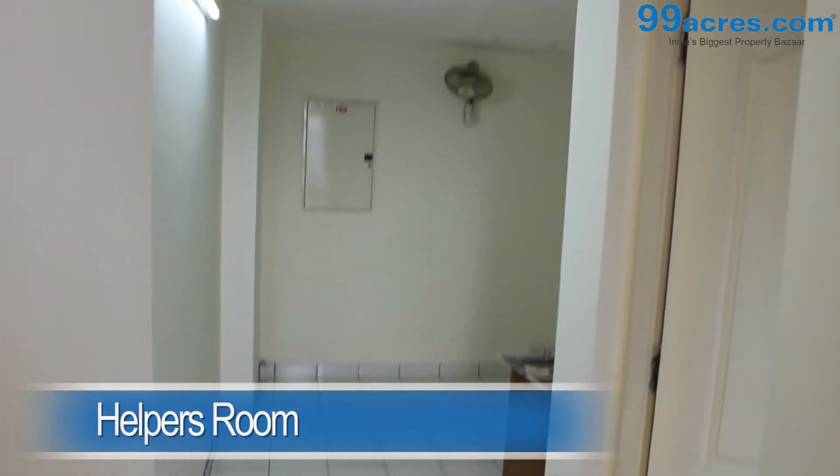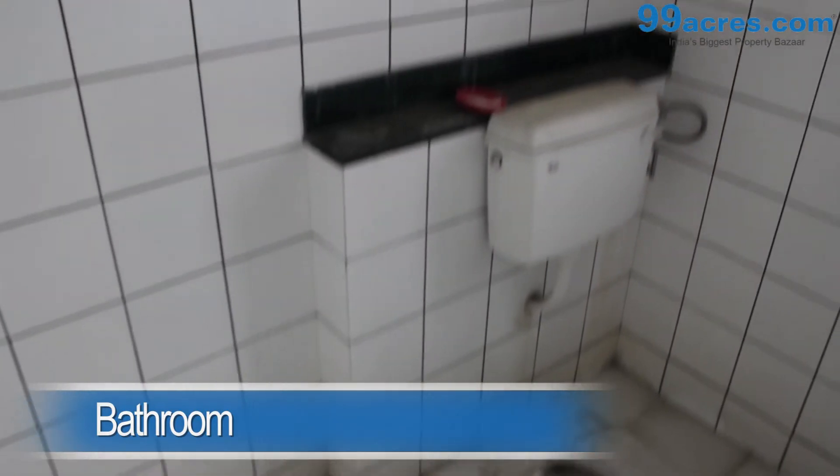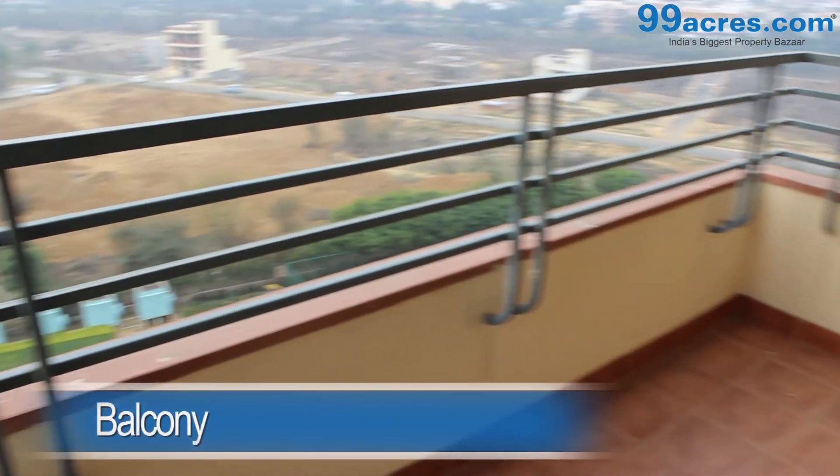Also, a help quarter can be seen in the kitchen. There are three balconies in the apartment.